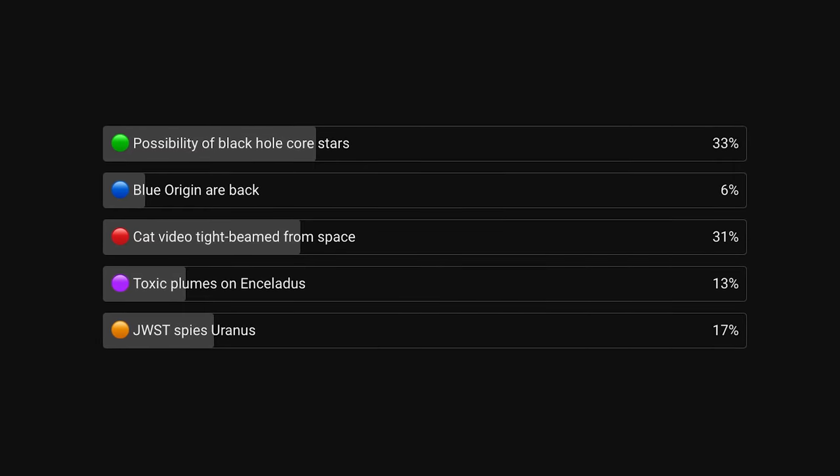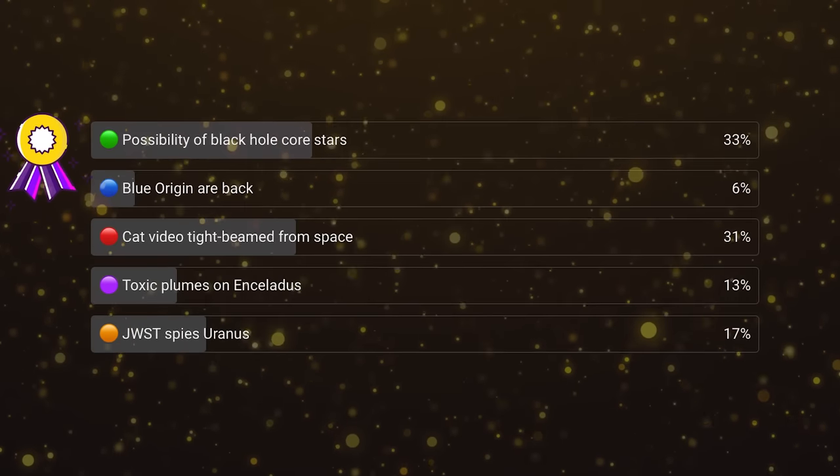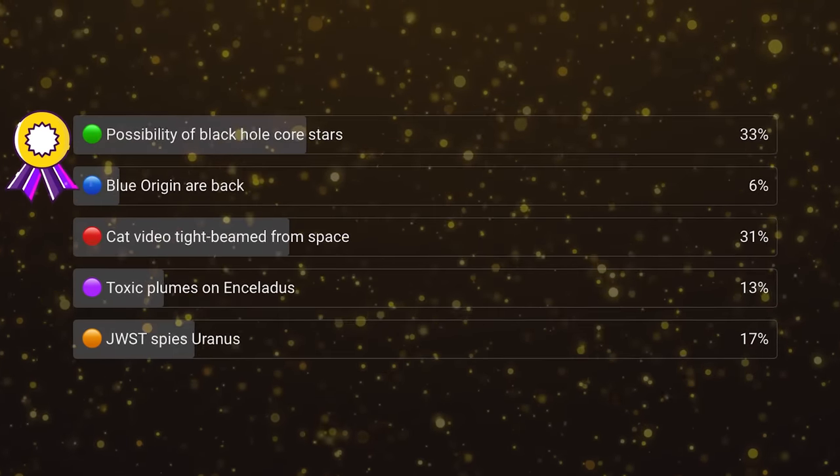Every week we do a vote on our channel asking you to tell us what you thought was the best space news story of the week. Two weeks ago, the top vote was the possibility of black holes inside stars, which just slightly beat out the cat video type being from space. I get it — it's cool. I disagree. But thank you everybody for voting.